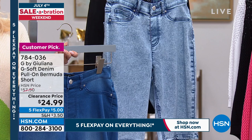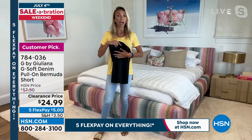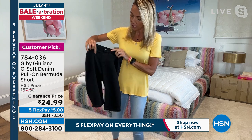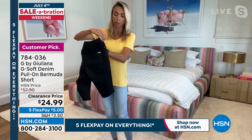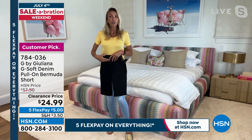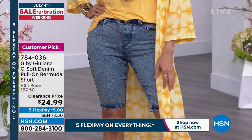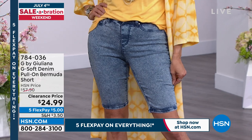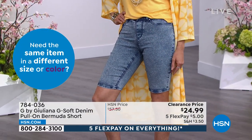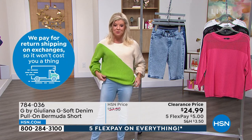Order these true to size — they have great stretch with G-Soft. One thing that makes these special: the faux fly has just a working button for ease. These are faux pockets in the front, real functional pockets in the back. The reason for the faux front pockets is so nothing bulks out under your T-shirt in the summer — they're very sleek and pair with anything. Same philosophy as the jeggings we showed earlier — pull-on silhouette, faux zipper, just a functioning button.